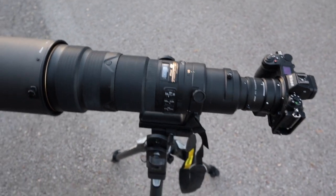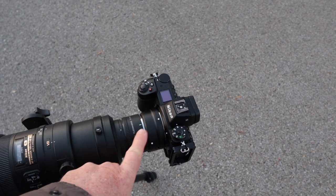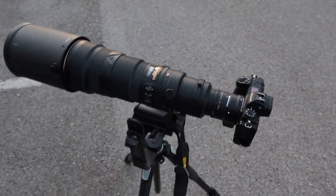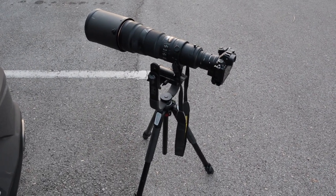I'll be using the 500mm f/4 with the 1.7x teleconverter to start, and the Z6 with the FTZ adapter. I've also brought the 2.0x and the 1.4x teleconverters.